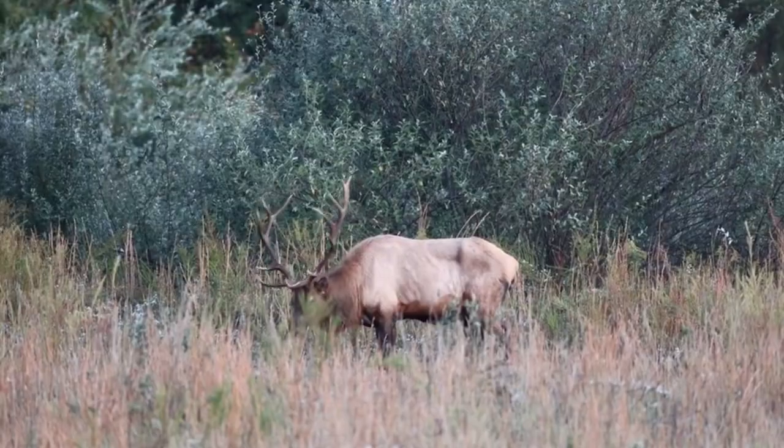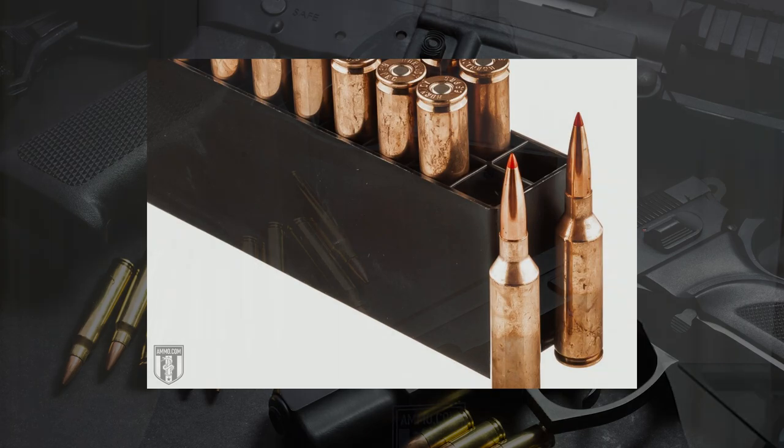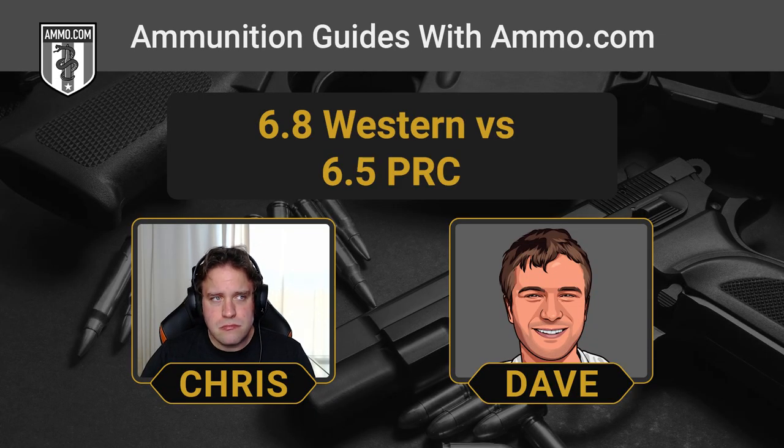Just because you can shoot that far doesn't necessarily mean you should. You want to make sure you can put that shot on a game animal where it needs to be — the last thing we want is to prolong the suffering of any animal. Both cartridges are very capable against large game. The 6.5 PRC gets a bad rap for larger game, but some of that stems from the 6.5 Creedmoor. The 6.5 PRC has quite a bit more performance compared to the Creedmoor and is based on the 300 Ruger Compact Magnum, with a bullet diameter of 0.264 inches — burly enough for anything on four legs in America.